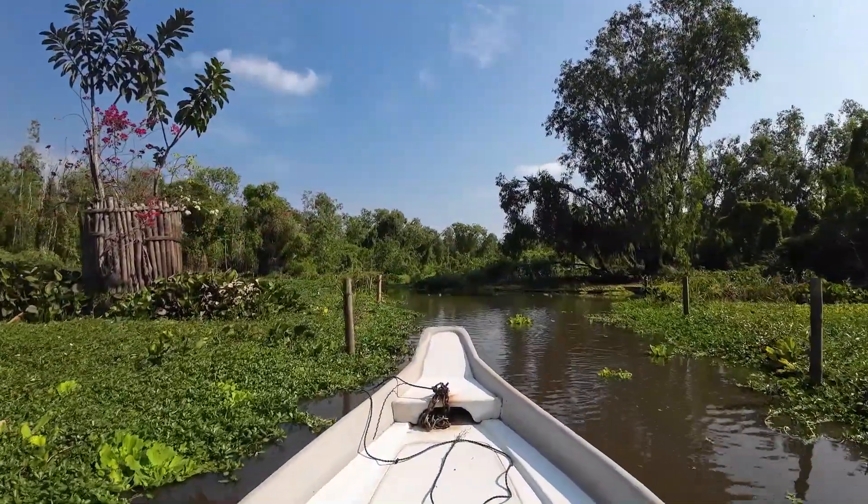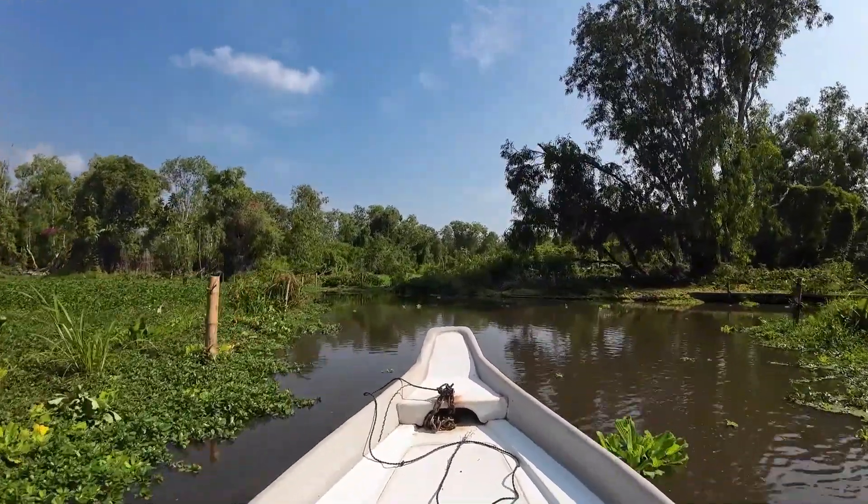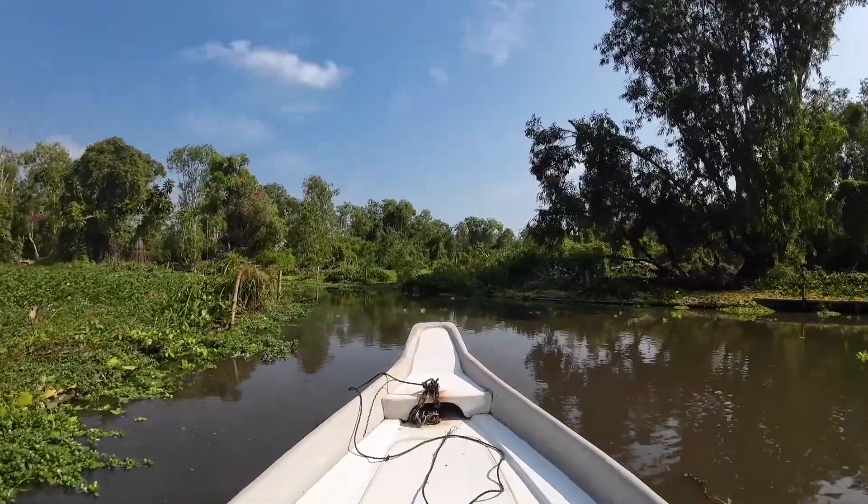Do you hear all the birds in the background? So many around. Apparently there are 70 different species in this park area.